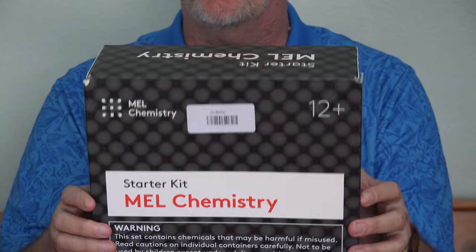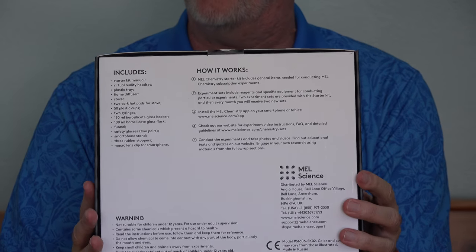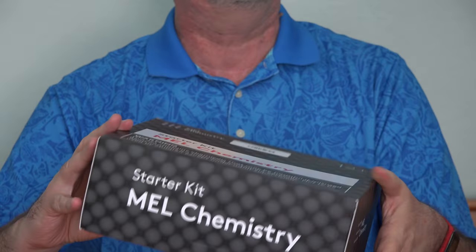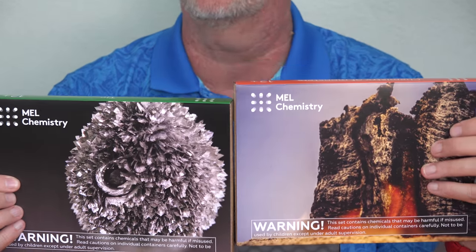They don't charge you extra for this large supply box, or you can look at it as they factor it into the monthly cost. It's $50 a month for this subscription. They do not charge anything for shipping, and they ship to the United States, the United Kingdom, and Russia. Thank you to the people at Mel Chemistry for sending me out this collection. They have 38 different experiments in all, so that would take you about a year and a half to cycle through them all. Find out more about Mel Chemistry at the link down below this video.